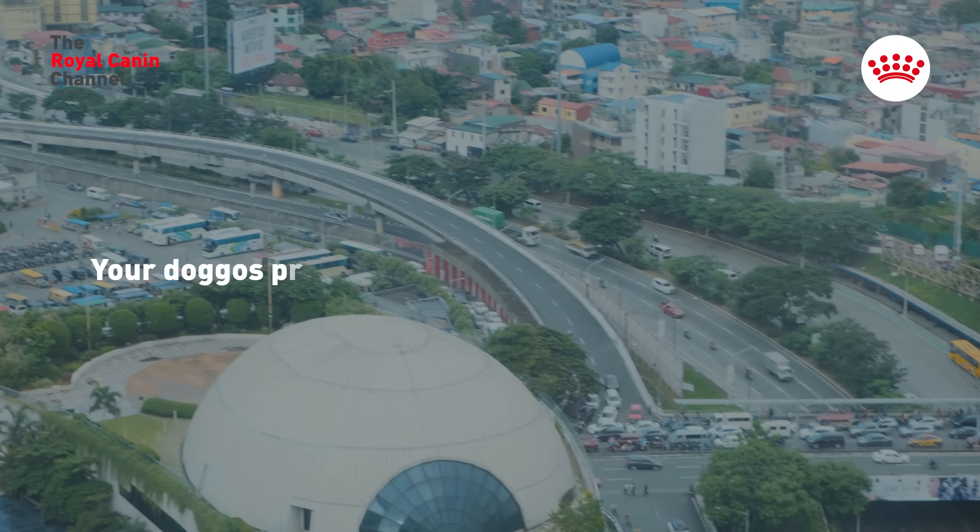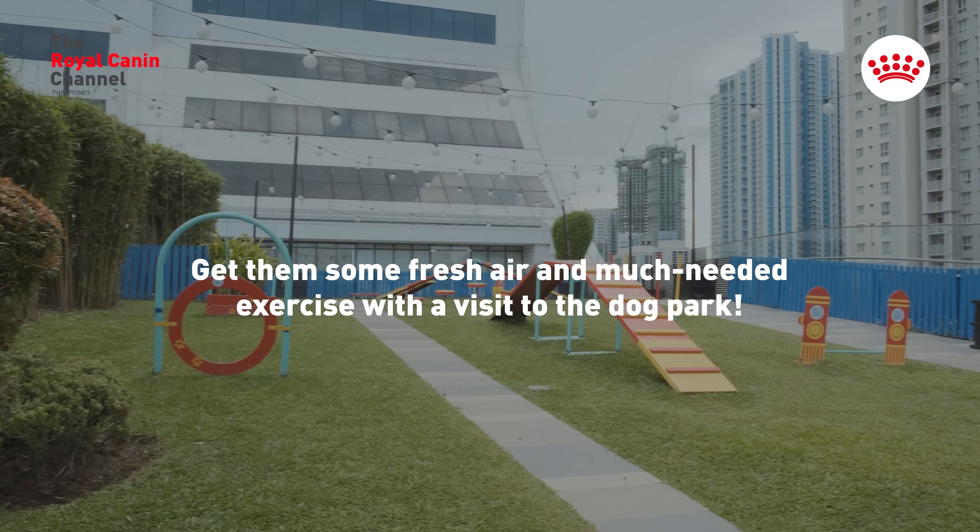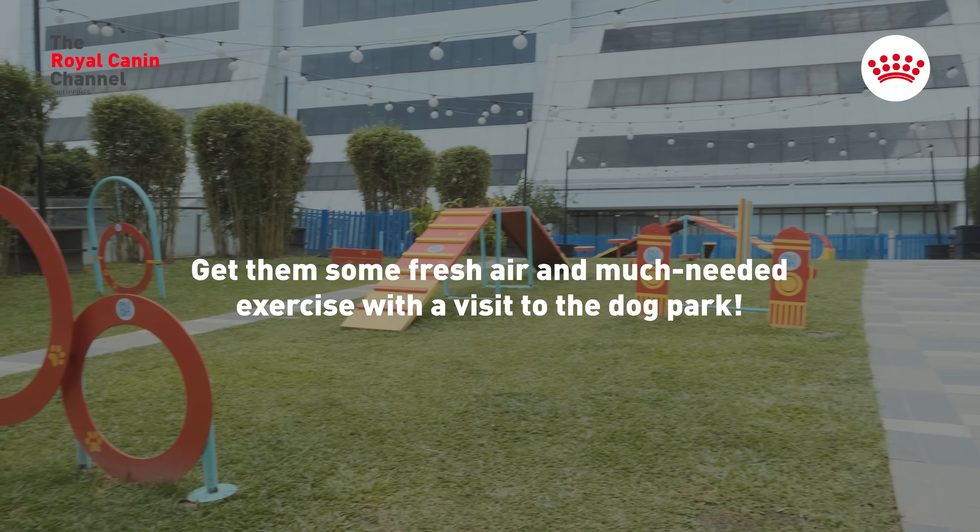Living in the city? Your doggos probably spend more time cooped up inside. Get them some fresh air and much-needed exercise with a visit to the dog park.